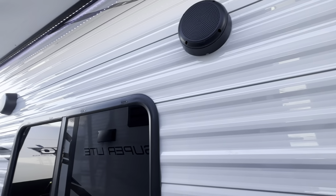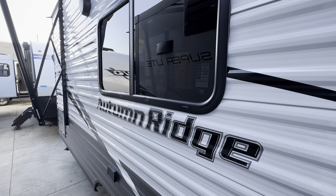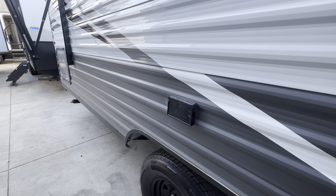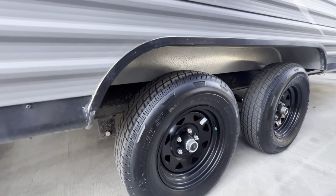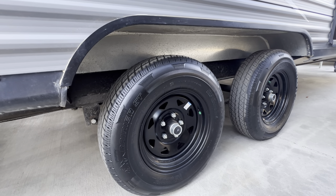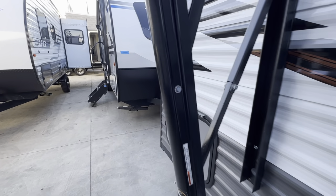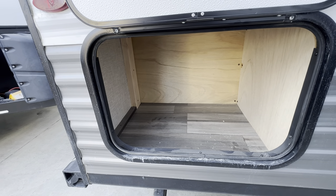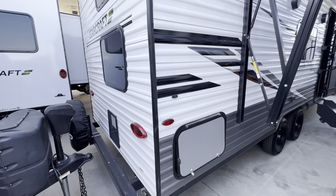You have outdoor speakers on this unit with two zones — inside and outside. You can play music to the outside, inside, or both. There's AC power on this side as well. It is a dual axle trailer, which is great for towing — not as squirrely as a single axle. Coming toward the rear there's a small compartment back here for whatever you want to store.